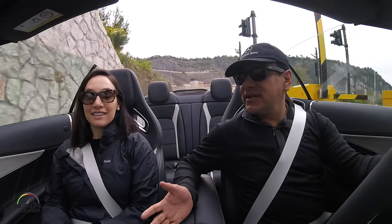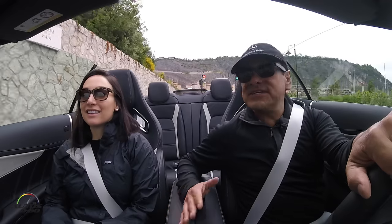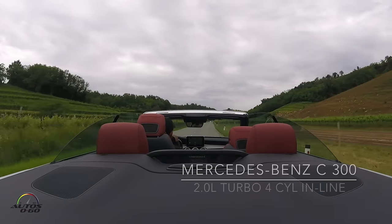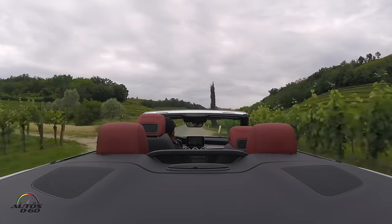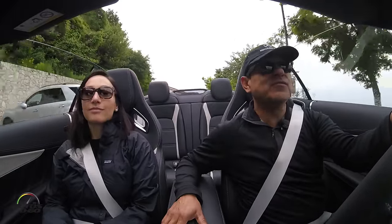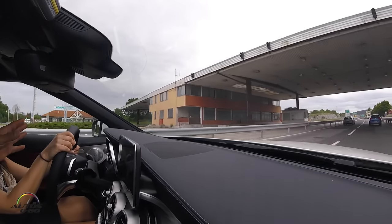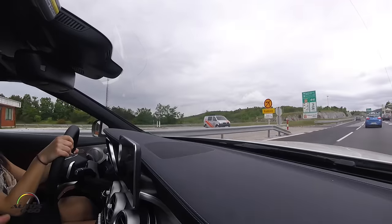So we drove yesterday the regular version — the 300, which is a four-cylinder engine. What did you think about it? It was cool, smooth ride. But then again, the roads were really smooth here too. Even when we crossed the border from Italy to Slovenia, it was surprising how good the roads were.